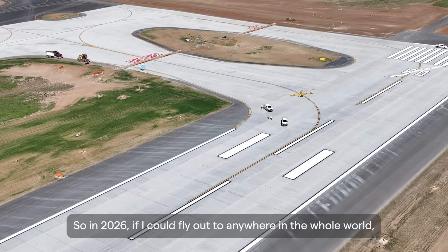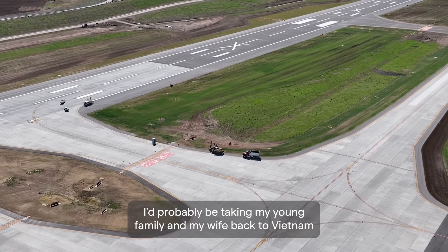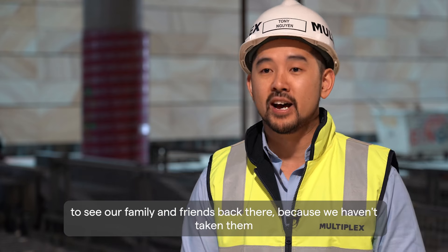So in 2026, if I could fly out to anywhere in the whole world, I'd probably be taking my young family and my wife back to Vietnam to see our family and friends back there, because we haven't taken them since they were born.